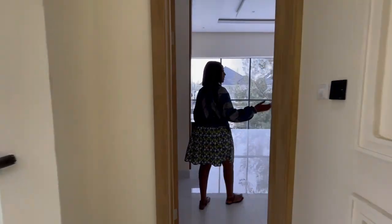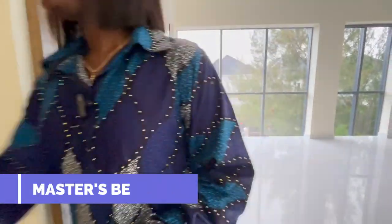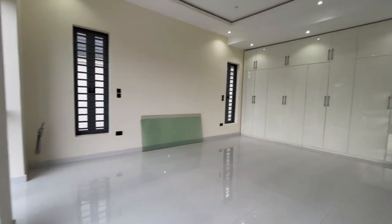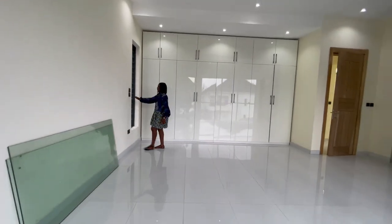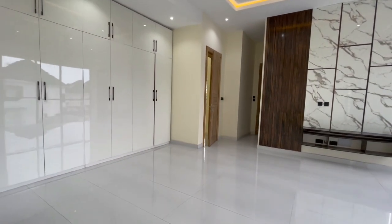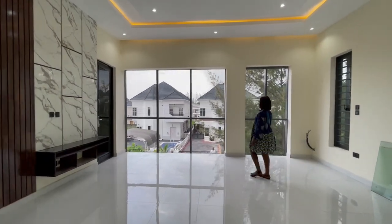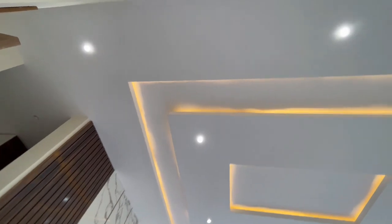Last but not least, the master bedroom — bedroom five. Here we have a very spacious master bedroom with a wardrobe on one side and a beautiful high glass feature. A TV console has also been provided.